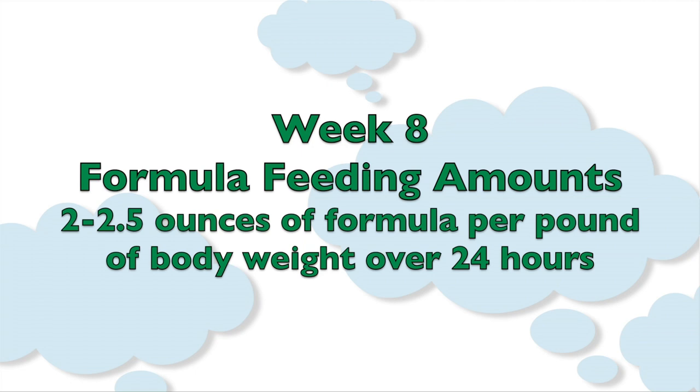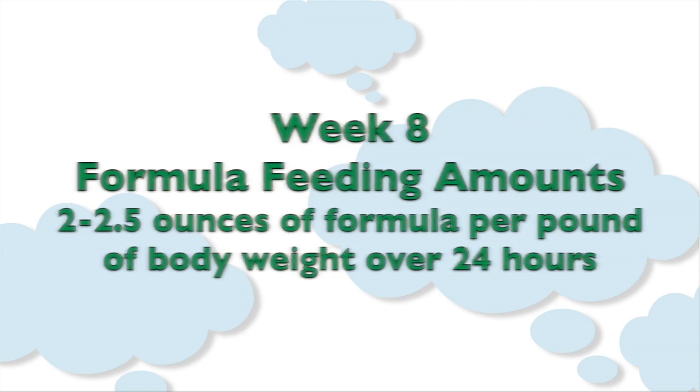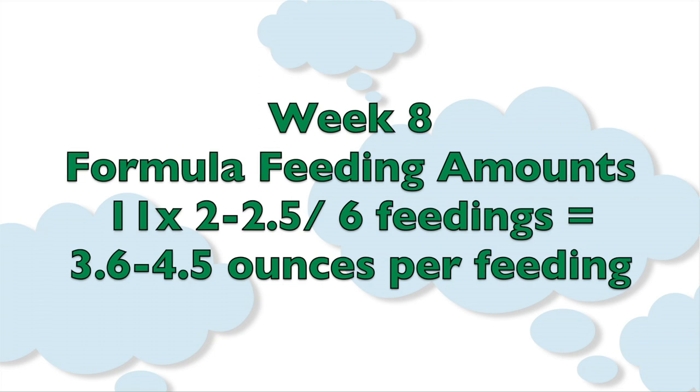you want your baby to consume 2.25 ounces of formula multiplied by their body weight. Then you divide this amount by the number of feedings you're doing per day. So for example, an 11-pound baby, you would multiply by 2.25 and you would then divide by six feedings.